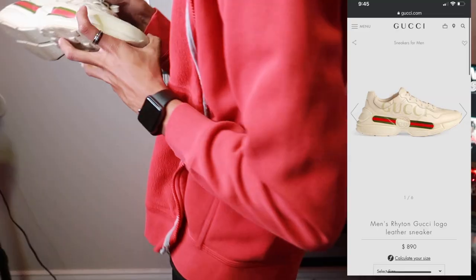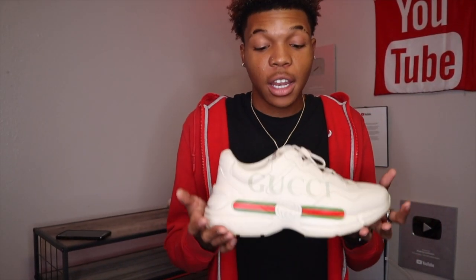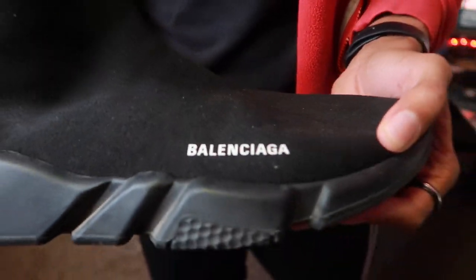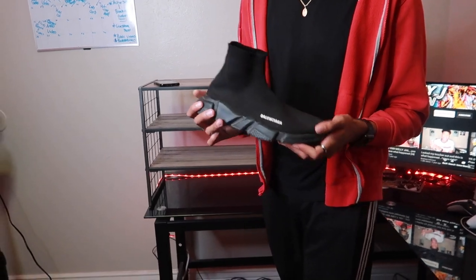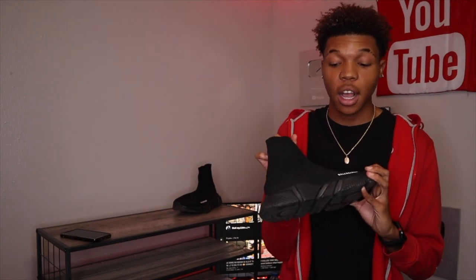On to the next one — I have the Gucci Rhyton sneakers right here. As y'all can see, there's some damage. I was recently just in Atlanta and I had to do a 2v2 basketball video. I had literally these shoes on — these were the only shoes I could wear that would make the most sense to hoop in, because the other ones just weren't going to work. On to the next pair of shoes — I have the Balenciaga. I actually wore these online during the whole quarantine thing. I was bored and I really needed some shoes, so I decided to order these. These right here, they feel like socks — legit. The bottom and the rest of the shoe just feels like socks.